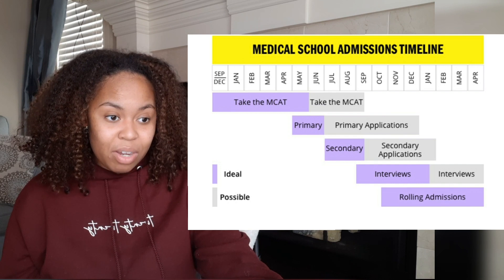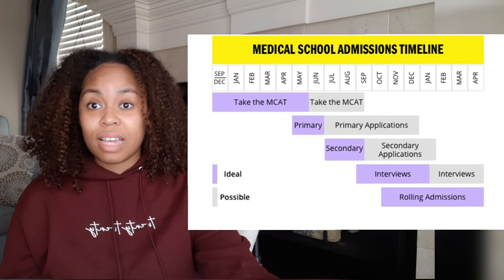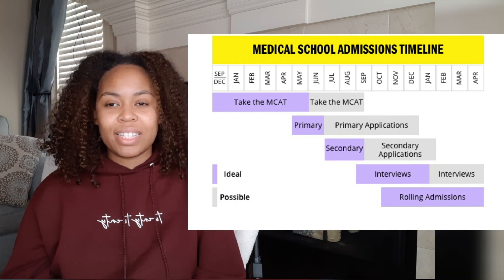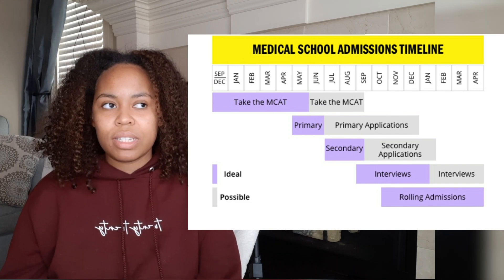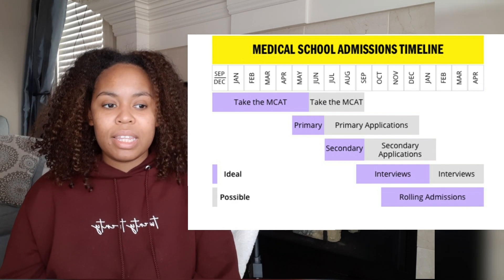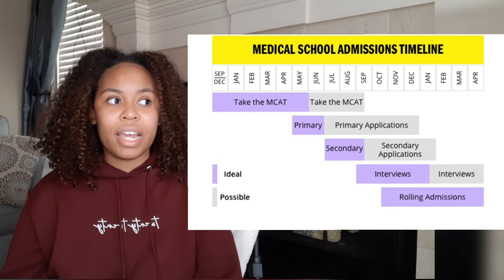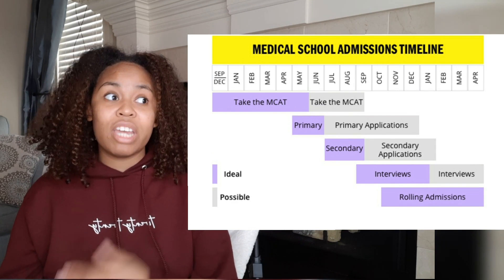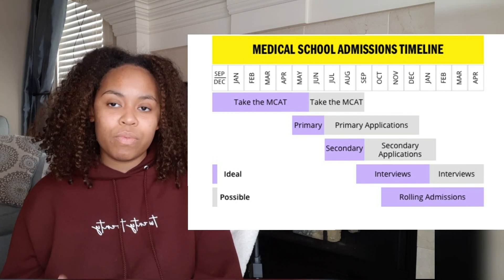Now let's talk about what my timeline was. I was not at all within the ideal timeline and I don't recommend you deviate too far from it. I had a few things along the way that pushed me back. I wanted to give myself two full months of dedicated MCAT study, and pursuing two degrees while being heavily involved in campus life meant I felt studying for the MCAT simultaneously was not going to go well. So I decided to wait until I was done with school and then focus on the MCAT.